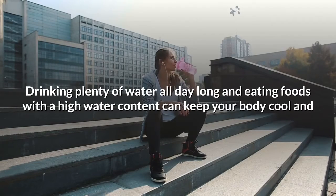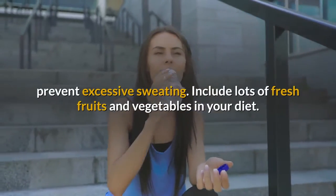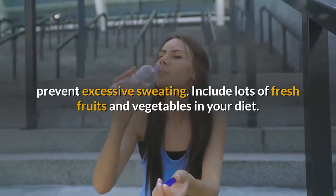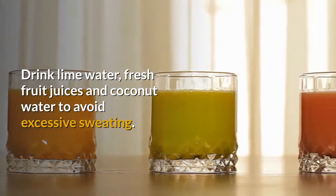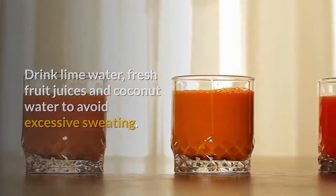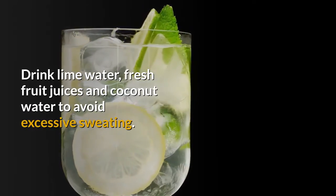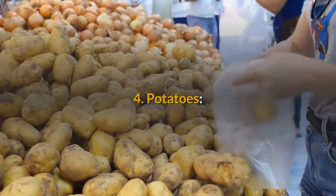Number three: stay hydrated. Drinking plenty of water throughout the day and eating foods with high water content can keep your body cool and prevent excessive sweating. Include a lot of fresh fruits and vegetables in your diet, and drink lime water, fresh fruit juices, and coconut water.